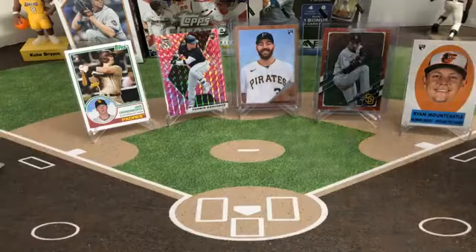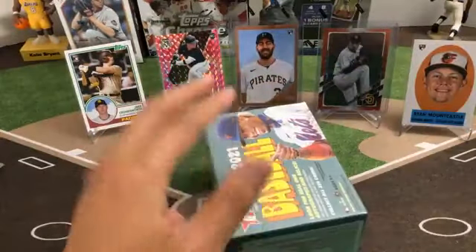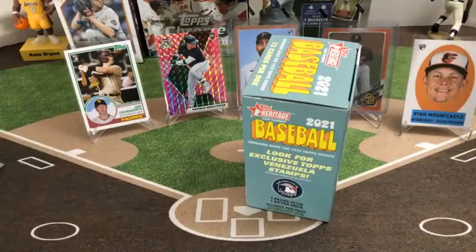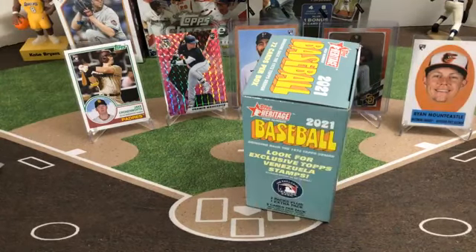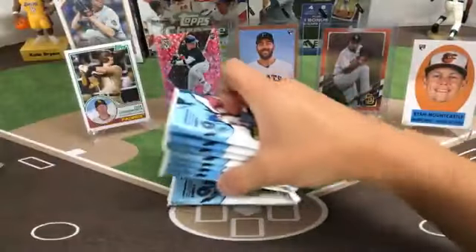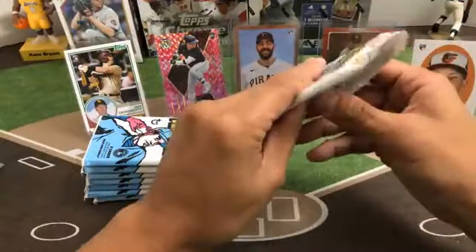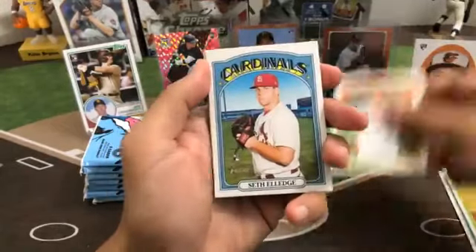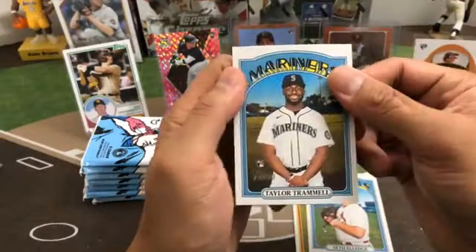Next blaster — Heritage High. 72 cards in here, 1972 design. See if you can find any of those stamps. Empty box, 1 through 8 packs, 9 cards per pack — 72 cards. Good luck. Austin Nola, Alex Young, Alejandro Kirk Blue Jays rookie, Seth Elledge for the Cardinals, Lance Lynn, Mike Minor, Jake Fraley, Trey Mancini, Taylor Trammell rookie for the Mariners.